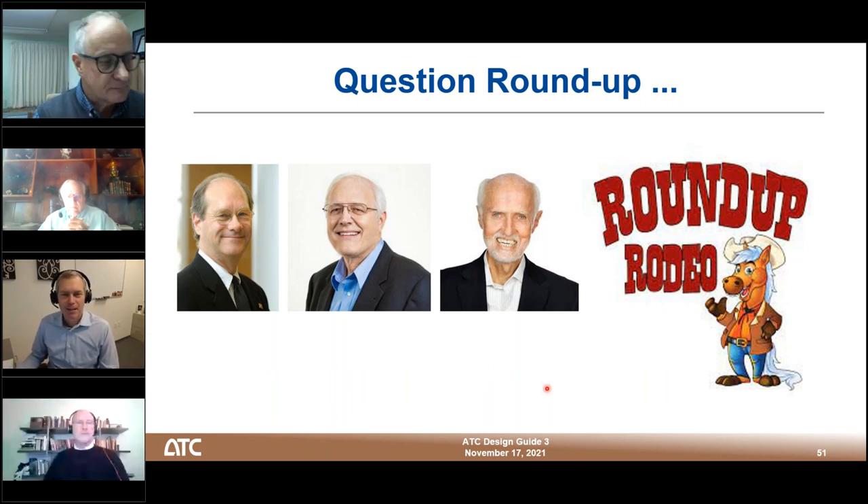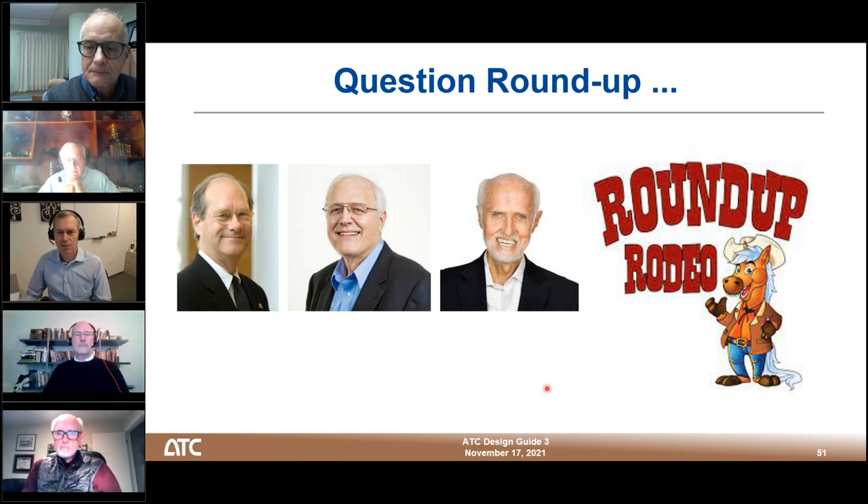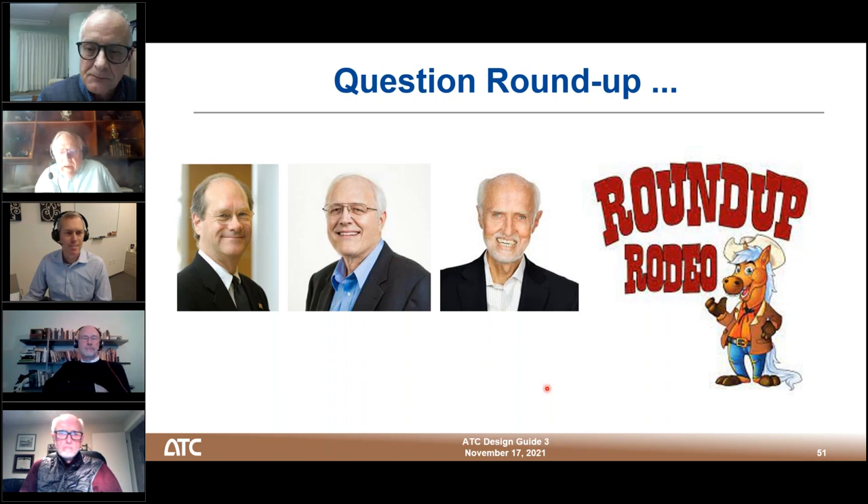Question: How do you implement the criterion in design — do you use dynamic analysis of wind time histories or some other means? Larry Griffiths responds: Normally it has been customary to use static equivalent loads from a wind tunnel study. But with more computing power, we're now looking at time history analyses under wind load — getting into what's been done in seismic for some years, so it's getting more sophisticated. Typically these criteria have been based on static equivalent loads generated from a wind tunnel study.